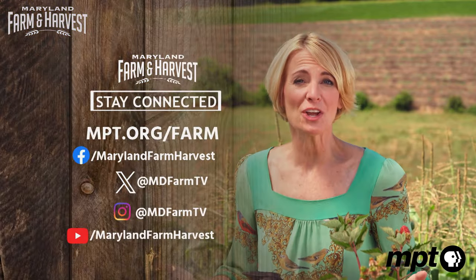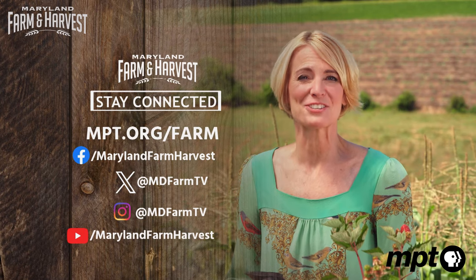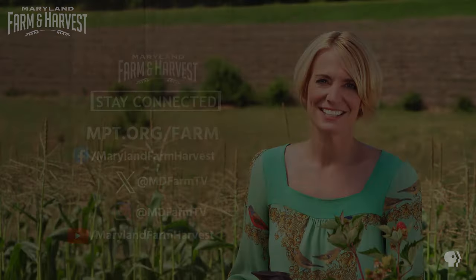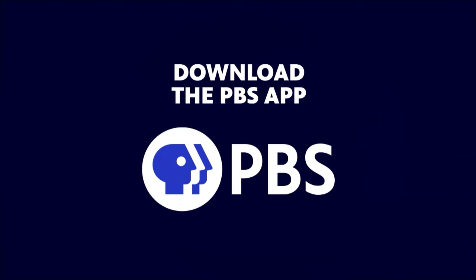Be sure to check out mpt.org/farm for all our recipes and resources. You can watch all Farm and Harvest episodes there as well. Don't forget to follow us on social media for show updates, pictures, and videos. Stream anytime, anywhere with the free PBS app.